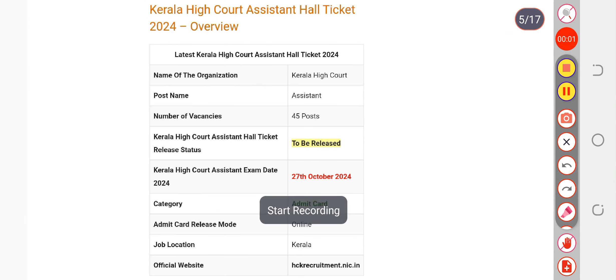Here we are discussing the Kerala High Court Assistant Hall Ticket. The hall ticket is releasing from the 15th of October onwards. They will provide your hall tickets, and the timing will be in the afternoon between 2 to 4 PM — they are going to make it available at that time.